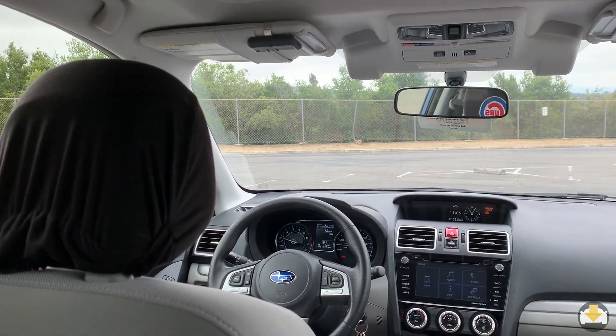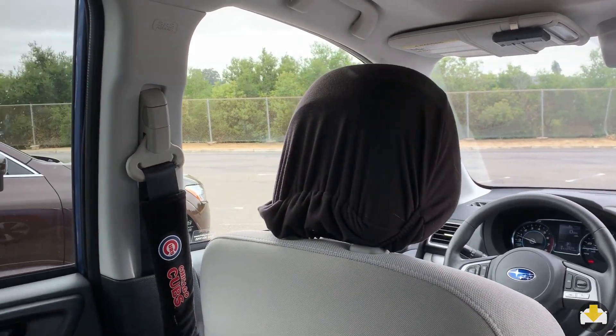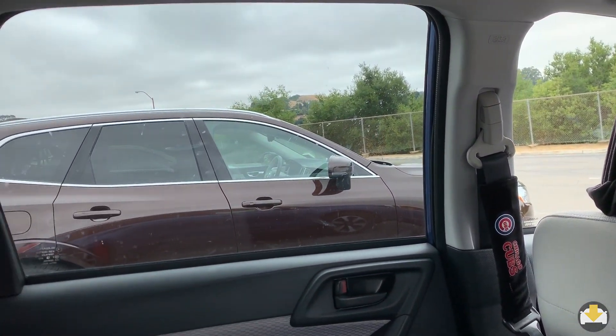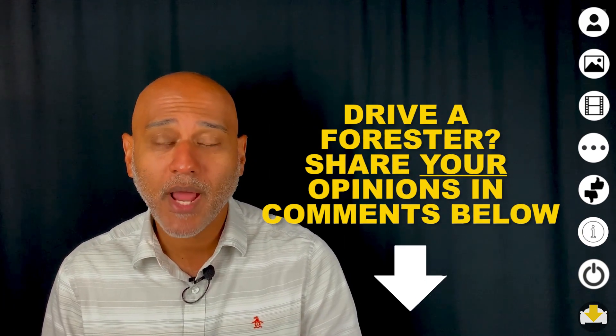The visibility in the Forester is great — not only through the front, but along the sides and rear there's plenty of glass line. In an era of cars with wide pillars and sloped roofs that create blind spots, it's nice to see a design with so much glass.